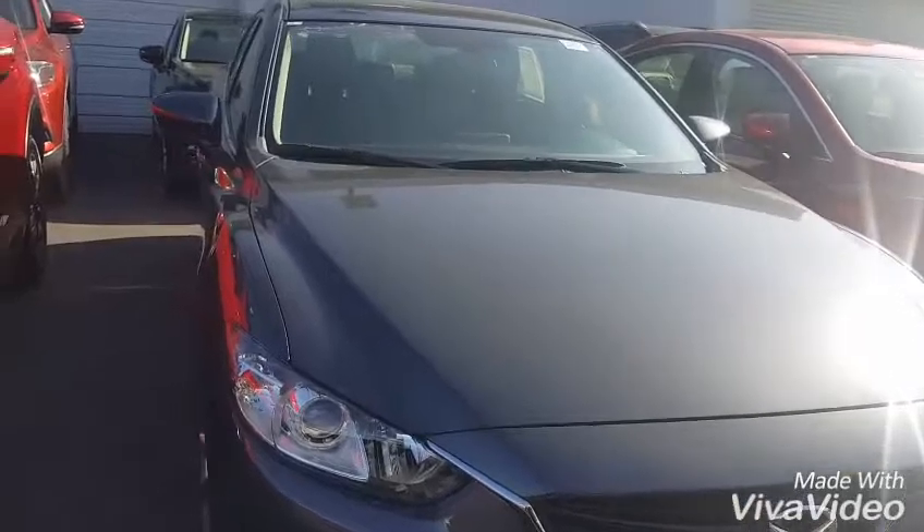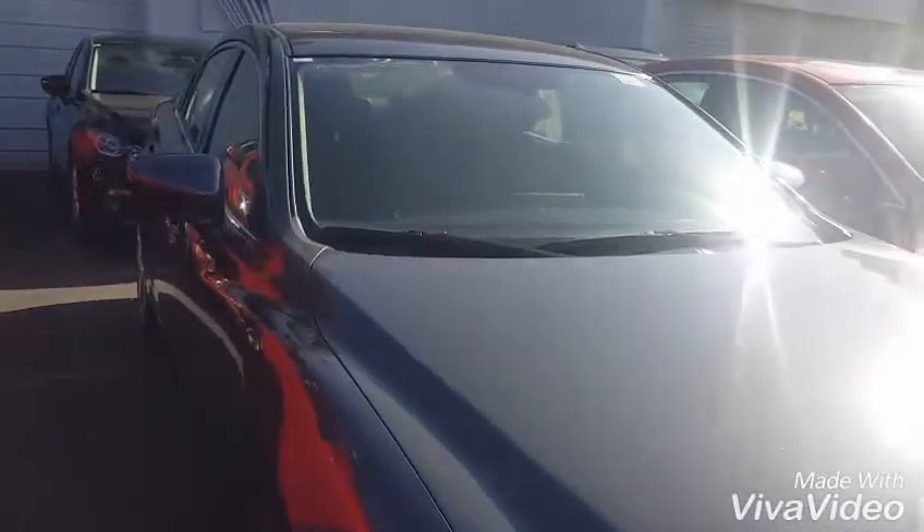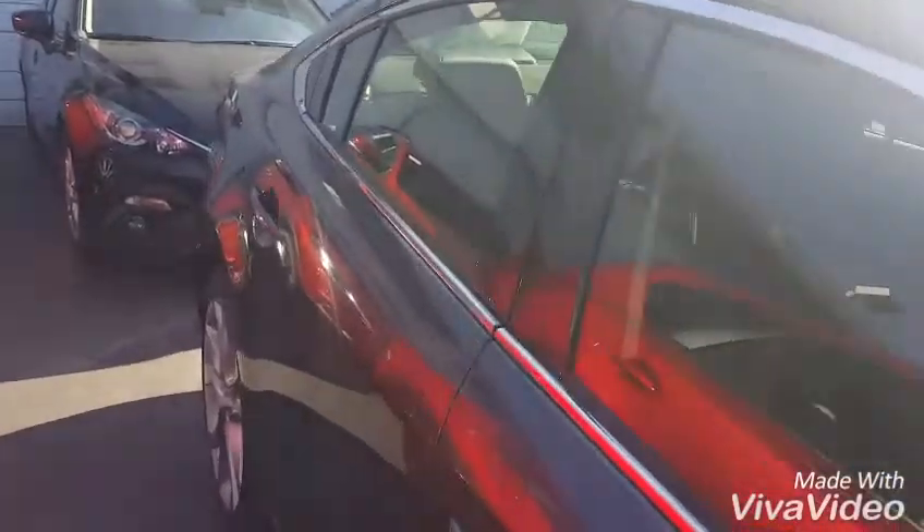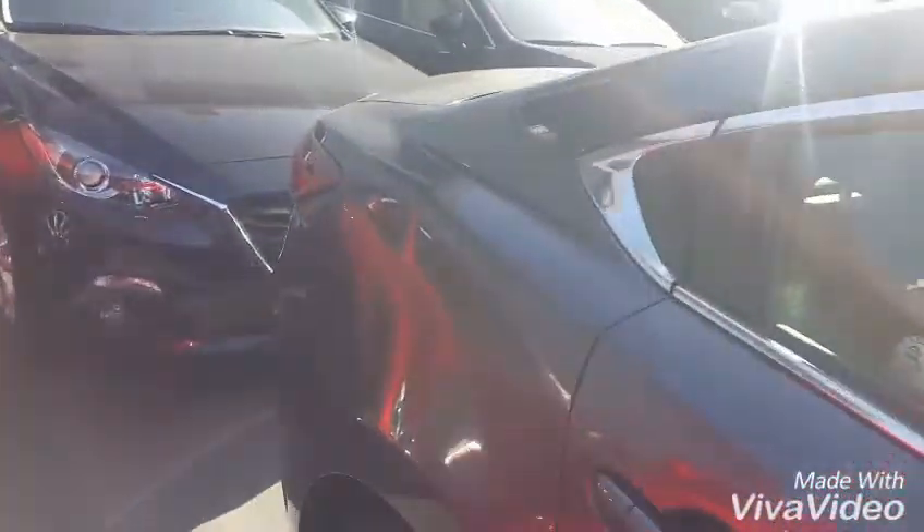So today I have the Meteor Gray Mazda 6 i-Touring behind me, and then I'll get you a view of the Deep Crystal Blue one with the tan interior as well. They both have the same equipment — it's just exterior and interior colors that are different. So I'll do a little video walk around of this. I haven't noticed any major dings or scratches or anything like that on the vehicle.